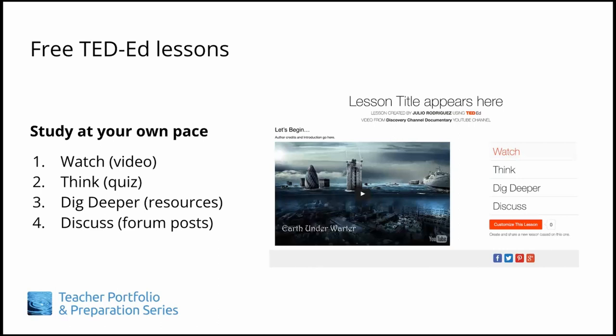Each TED-Ed lesson has four sections. Watch, where you will view a video on the lesson topic. Think, where you can quiz yourself on what you've learned. Find, dig deeper, which contains further information and resources on the topic. And discuss, which will pose a question or task to respond to in the discussion board.